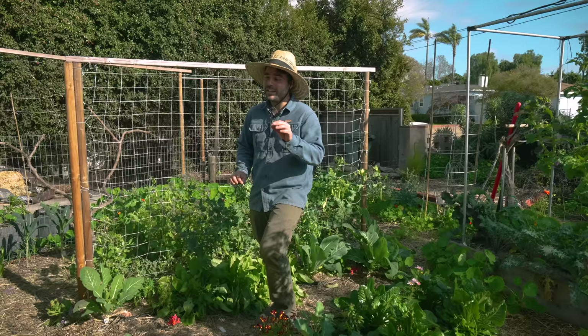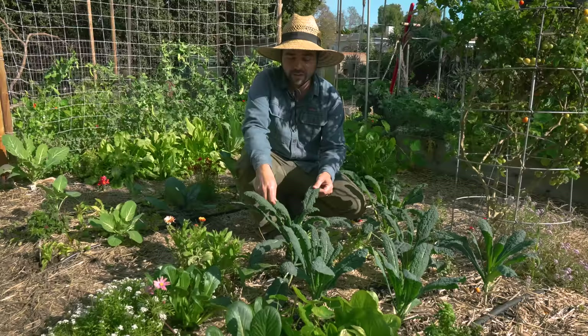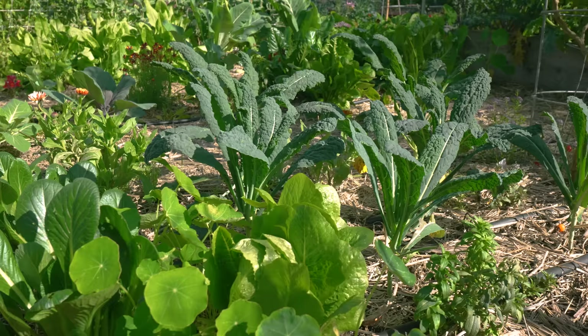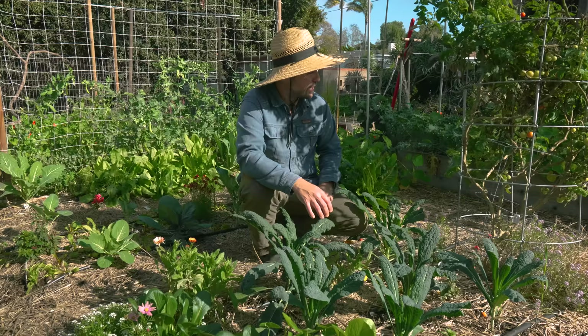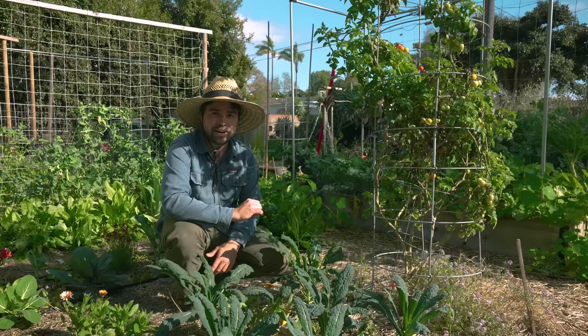First thing I want to show you guys is this bed down here where I've been planting some very dense lacinato kale. Lacinato kale is a really versatile, wonderful one because you could cook with it in soups, use it for kale chips, eat it fresh for salads, and it has such a nice vibrant dark green color. What you see next to it is actually my husky cherry tomato which has been in the ground maybe since September. It does look a little sad right now but it has been producing all winter long, and I'm not mad about that for an outdoor winter tomato.